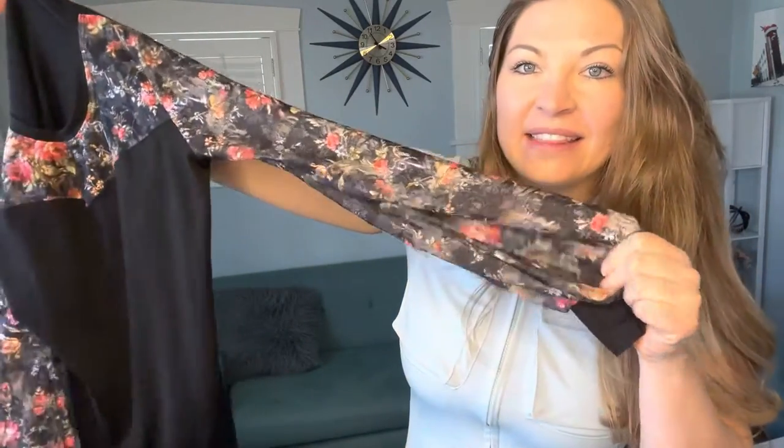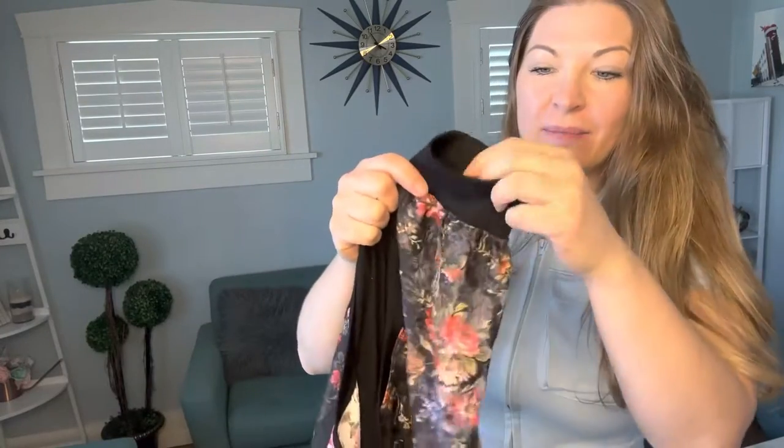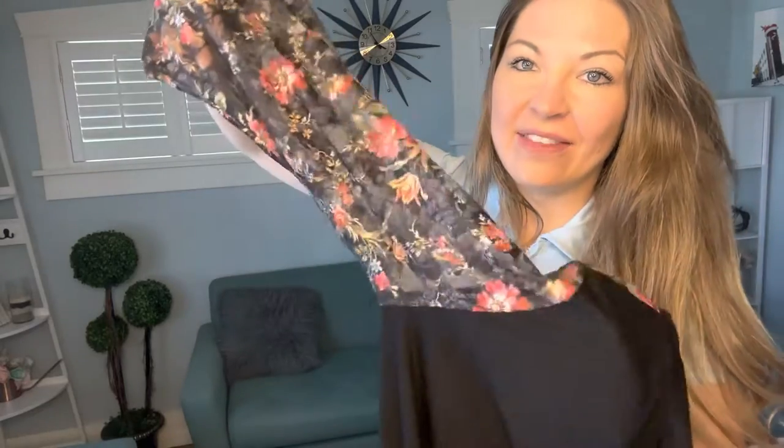So it has this lace-like sleeve, but on the top it has the regular fabric and this lace is going to be see-through. I love the pattern here.